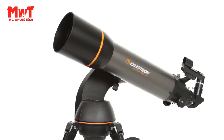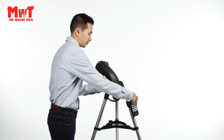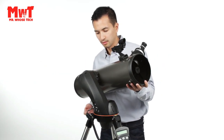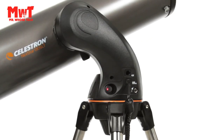Newtonian Reflector Optical Design: with a large 130mm aperture, the NexStar 130 SLT can gather enough light to see our solar system and beyond. View Saturn's rings, Jupiter's cloud bands, the Moon's craters, and the Orion Nebula in brilliant detail.